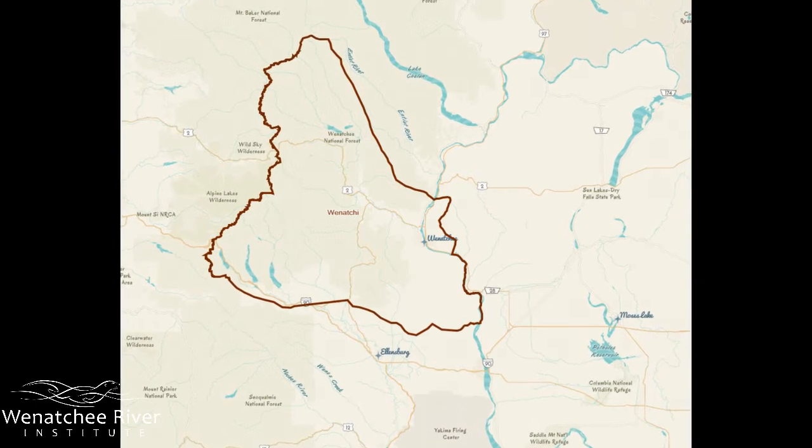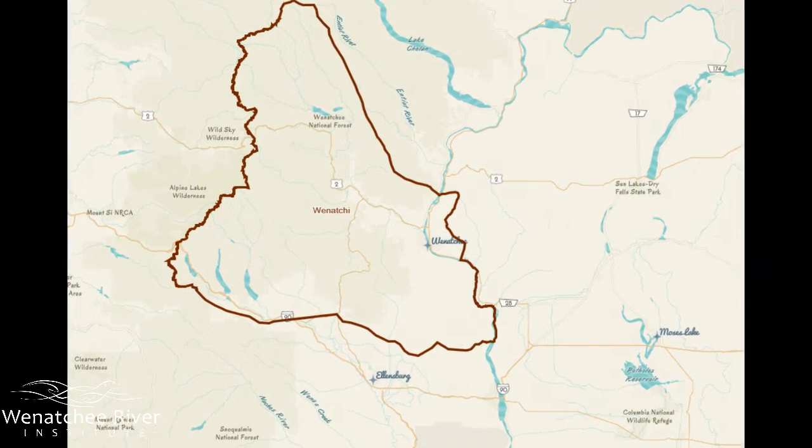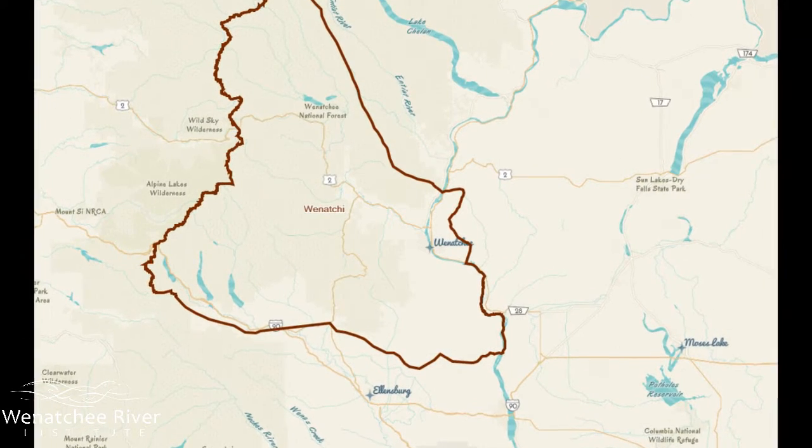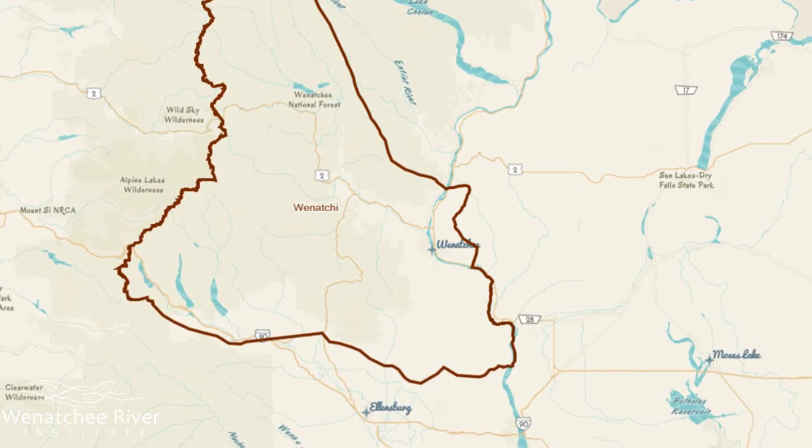The land that Wenatchee River Institute calls home — all of Leavenworth, all of Wenatchee Valley, and much much more — is the ancestral homelands of the Pasquosa, or Wenatchee, people.